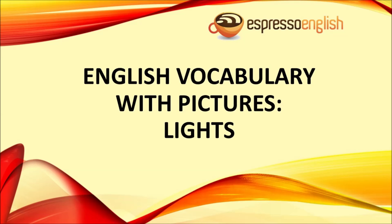English Vocabulary with Pictures: Lights, from EspressoEnglish.net.